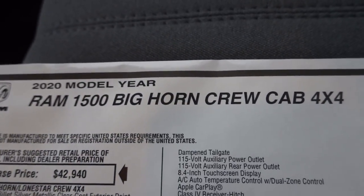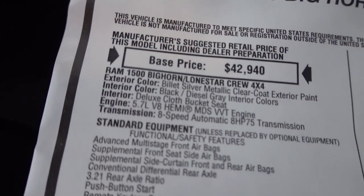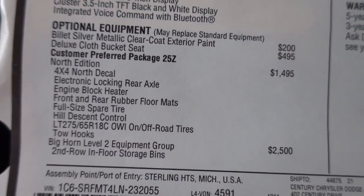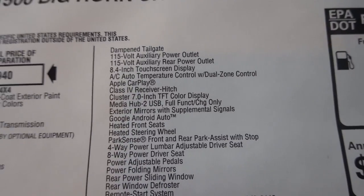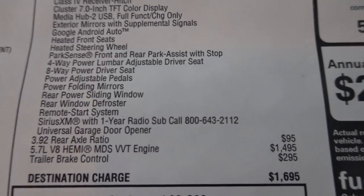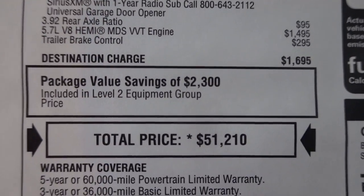All right, so we're going to take out the 5.7 next. Let me warm it up really quickly before we take it on the loop, because I got that diesel pretty warmed up, so I'm going to drive it for about three or four minutes before we start and then hopefully it'll be at least to operating temperature. We won't spend too much time on this window sticker only because it's pretty much the same truck. It also has the Bighorn Level 2 and the 5.7, 3.92 axle, trailer brake controller, destination, and total price.